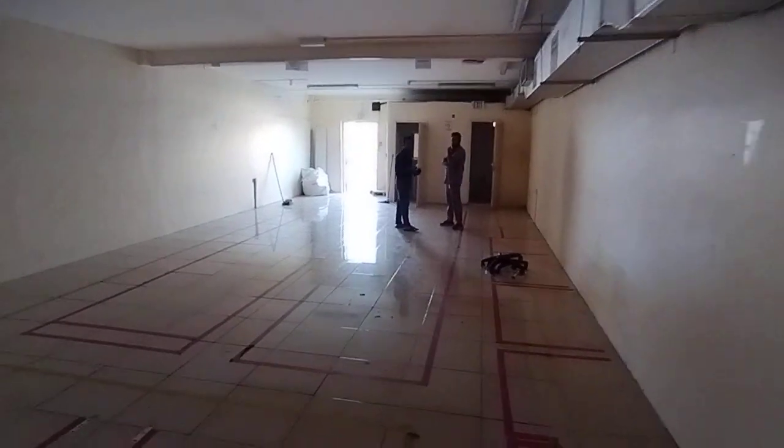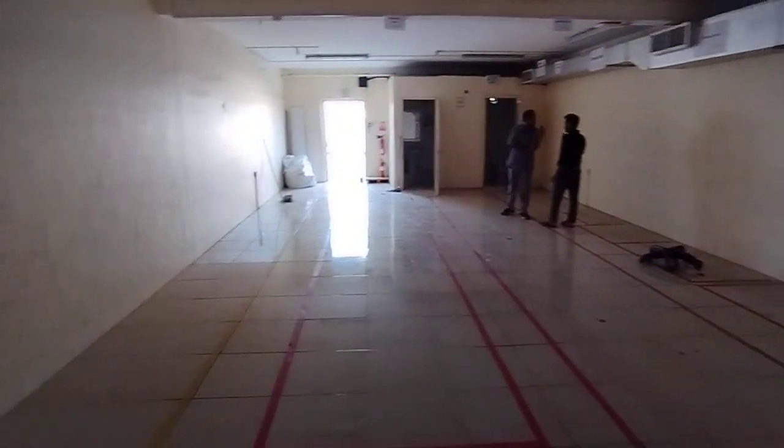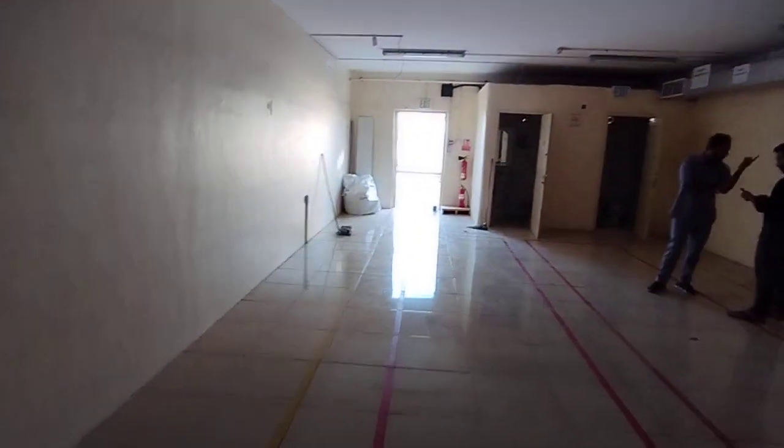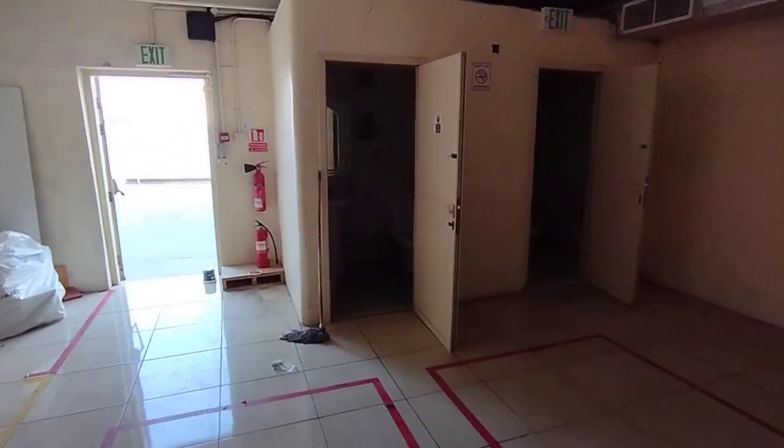This will be the reception area, and from here there is a big open area. You can see the ducts available — it's fully air conditioned. All the ducts and air conditioning units are available, with two AC units installed.